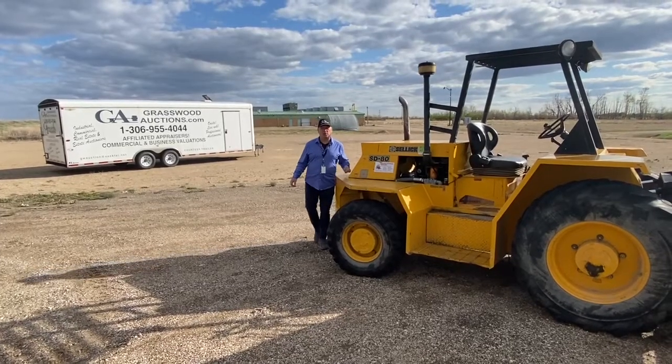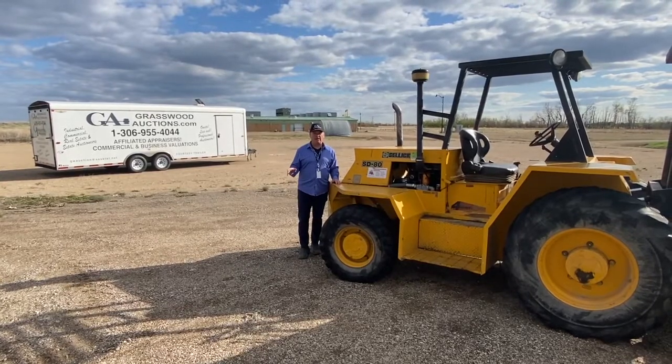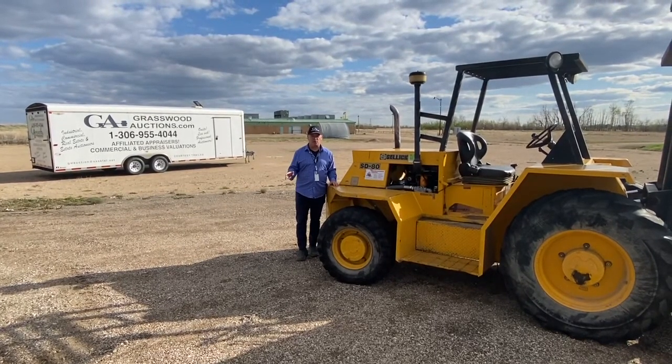Hey, it's Kelly here from Grasswood Auctions. I'm at Prairie Plant Systems in Saskatoon where we have a major industrial auction closing June 21st.